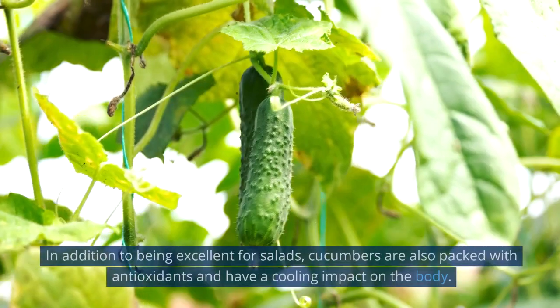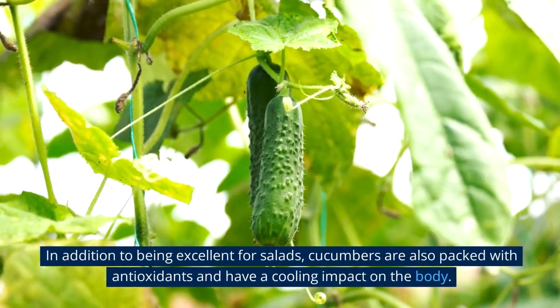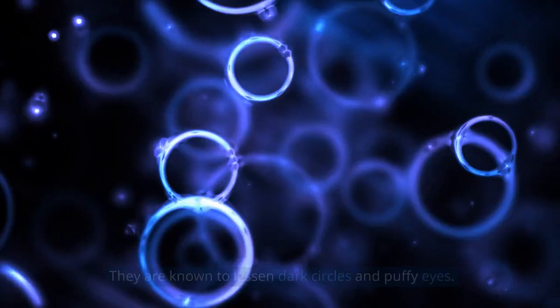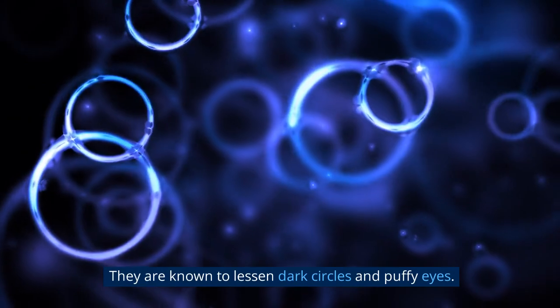5. Cucumber. In addition to being excellent for salads, cucumbers are also packed with antioxidants and have a cooling impact on the body. They are known to lessen dark circles and puffy eyes.